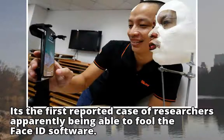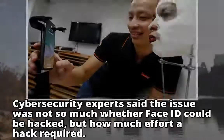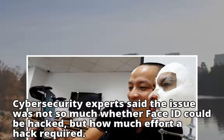It's the first reported case of researchers apparently being able to fool the Face ID software. Cybersecurity experts said the issue was not so much whether Face ID could be hacked, but how much effort a hack required.